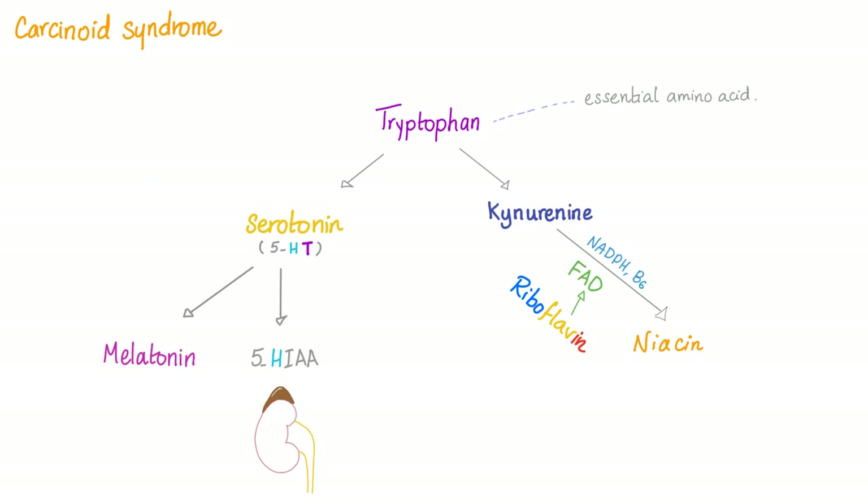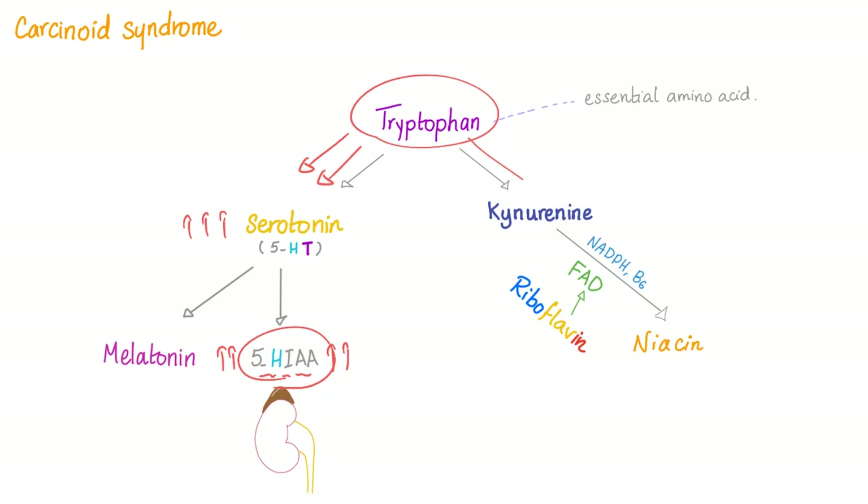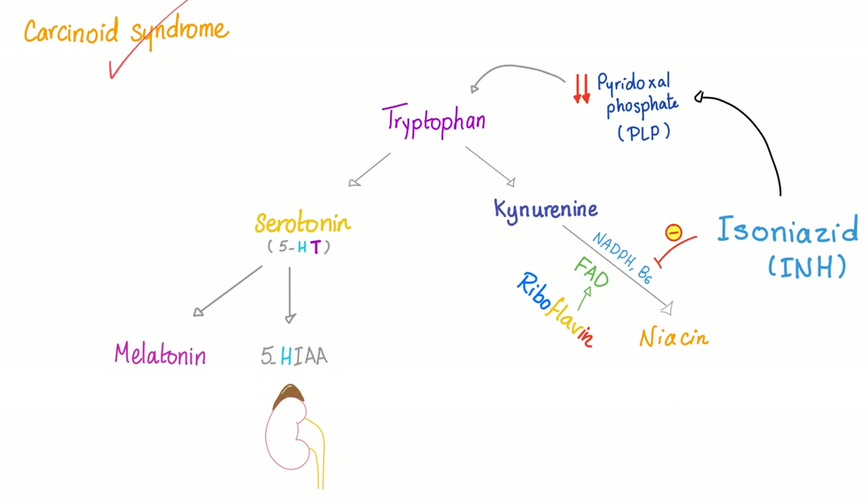In carcinoid syndrome, all tryptophan has been converted into serotonin. Therefore, we have lots of serotonin and 5-HIAA (hydroxyindoleacetic acid), but less tryptophan being converted to niacin because all of it is consumed in the serotonin pathway. Therefore, we end up with vitamin deficiency — hashtag pellagra, diarrhea, dermatitis, dementia.